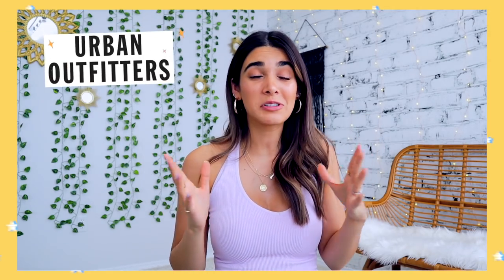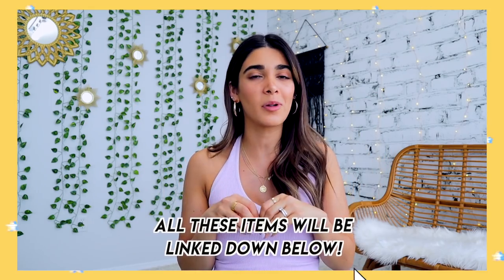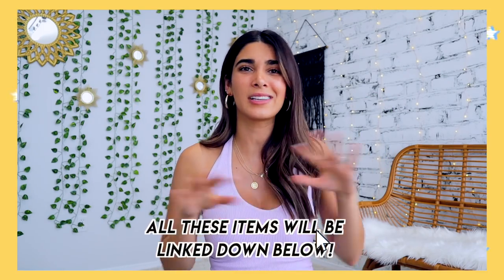I want to thank Urban Outfitters for sponsoring this video — honestly the collab of my dreams. I love Urban Outfitters so much, so all of these outfits are going to be incorporating a couple pieces from the Urban Outfitters site. I'll have all the pieces linked down below. Right now they have a ton of back to school collections including clothing and home stuff too, so if you're heading off to college and want to decorate your dorm room, there are really cute pieces to check out.